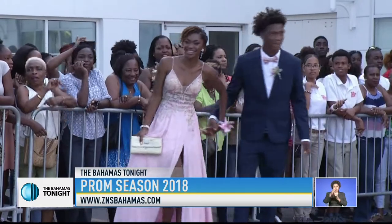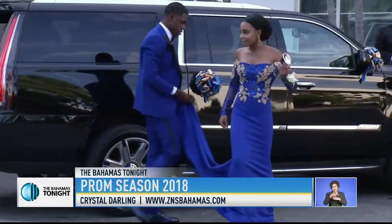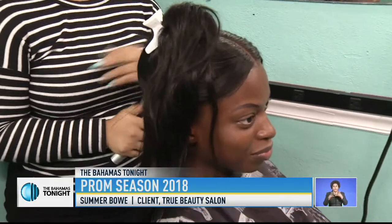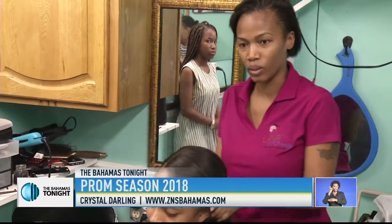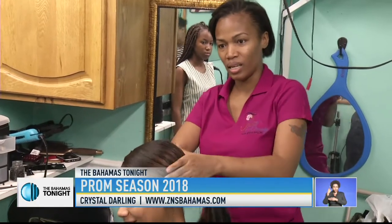It's prom season, and we recently spoke to prom goers and professionals about what is popular in hair and makeup this year. The most important part of getting ready for prom to me is my hair, because I feel like hair adds beauty. Hair stylist and beautician at True Beauty Salon, Shanice Carey, talked about the process of styling hair that will impress at prom and other social events.